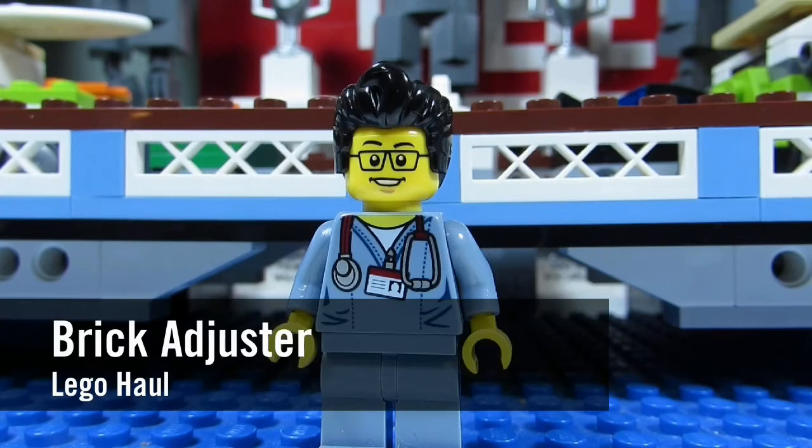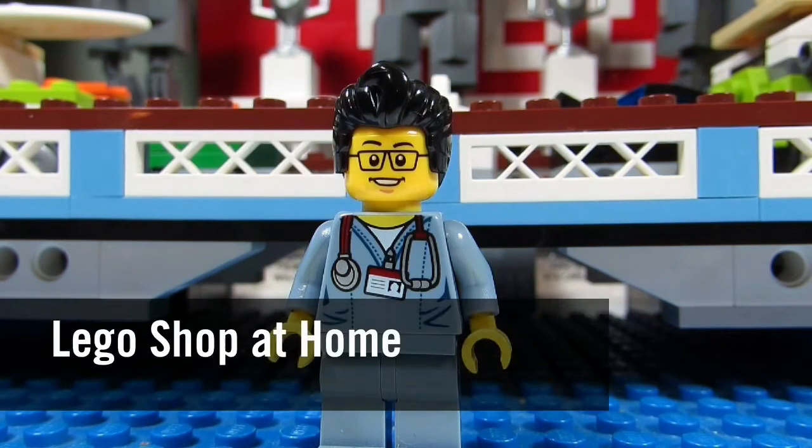Hello YouTube! It's Thoughtbreaker Jester here with another Lego haul. Today we have a package from Lego Shop at Home, so let's open it up and see what's inside.